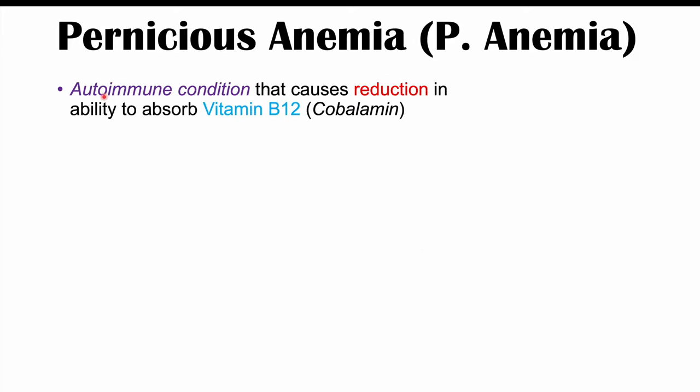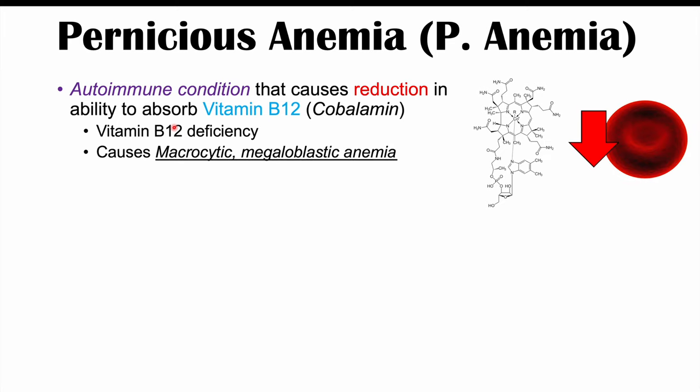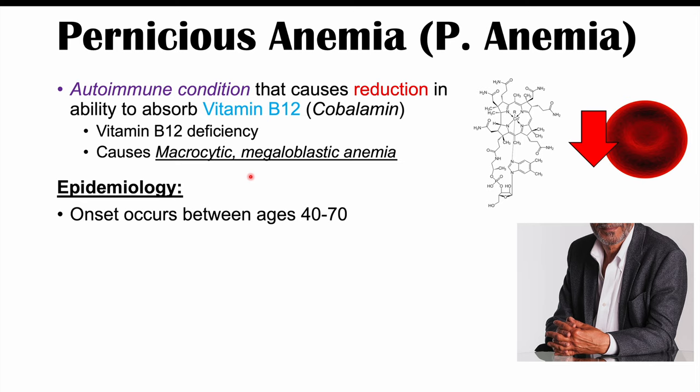Pernicious anemia is an autoimmune condition that causes a reduction in the ability to absorb vitamin B12 or cobalamin, leading to a vitamin B12 deficiency. That deficiency causes a macrocytic megaloblastic anemia. Pernicious anemia typically occurs in older patients, with onset between the ages of 40 to 70, often in the 60s and 70s.